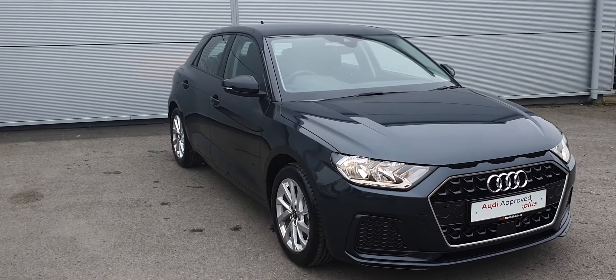This demo model A1 comes with a three year manufacturer's warranty from the day of registration, also comes with three years of Audi roadside assistance from the date of registration, and it comes pre-delivery inspected by our Audi master technicians.